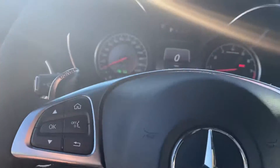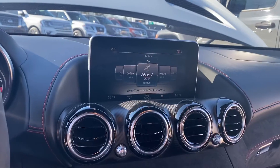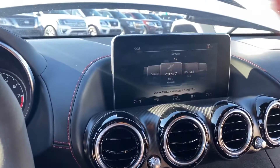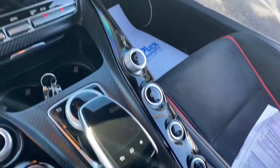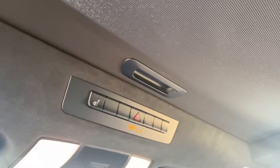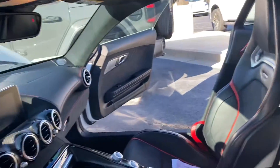Power folding mirrors, upgraded audio — this thing is super cool on the inside. Speakers everywhere, tweeters everywhere. This is not a touch screen; you use this little dial thing on the bottom. You've got your start/stop, and it does have two keys. All your bells and whistles — moonroof, heated seats.